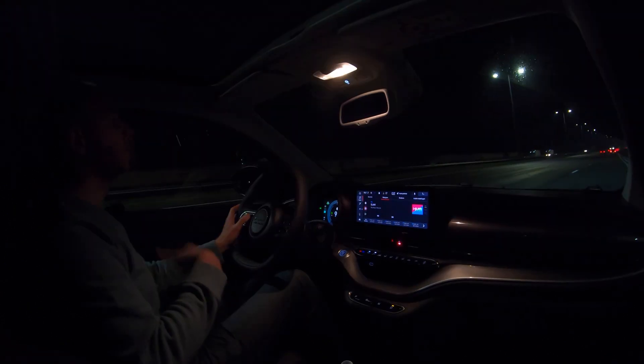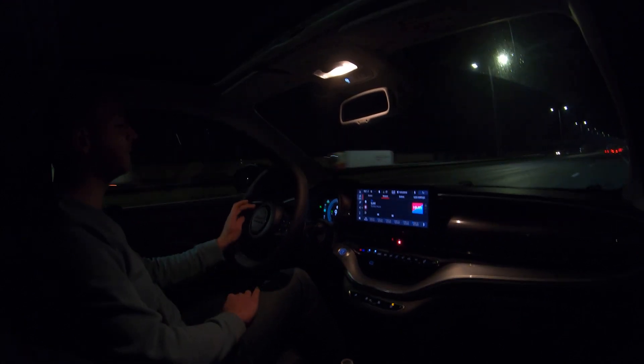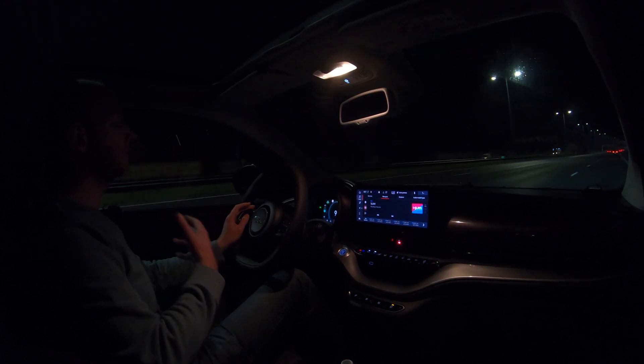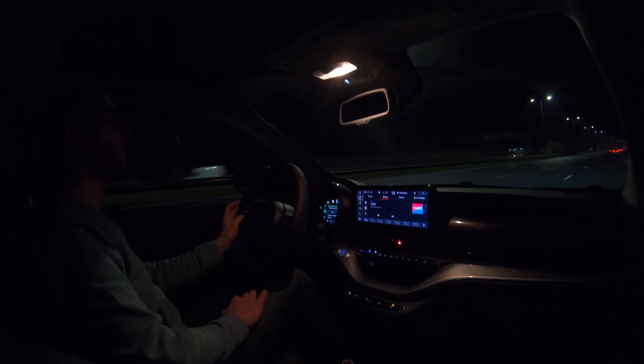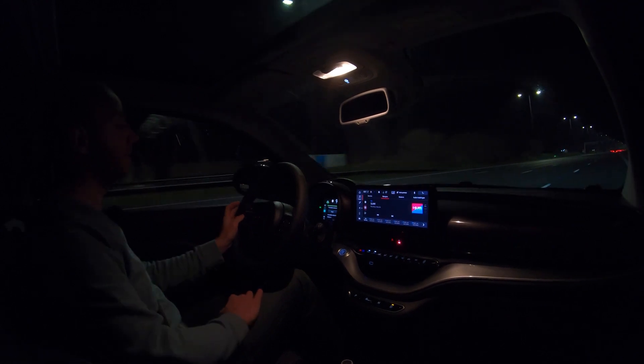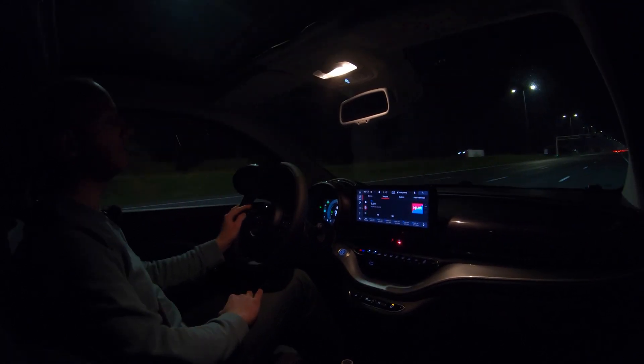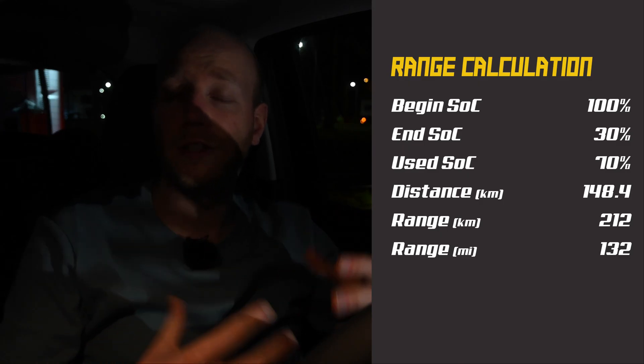I turned around quite a while back. Current state of charge is 40%, meaning I've used 60%, and I've driven 127 kilometers. That 220-kilometer range estimate is still in sight. The next stop will be at the charger.